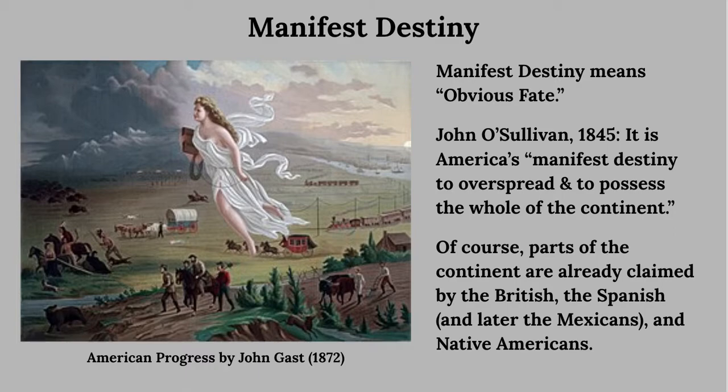Growing our country physically and gaining land was related to this concept of Manifest Destiny, which means 'obvious fate.' This term was first used by John O'Sullivan in 1845, who said it was America's manifest destiny to overspread and to possess the whole of the continent. Of course, parts of the continent were already claimed by the British, the Spanish, later the Mexicans when they won their independence, and by the Native Americans — presenting a challenge, but not one the U.S. couldn't overcome.